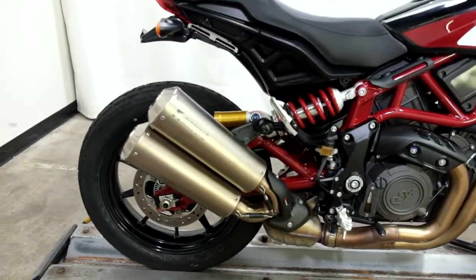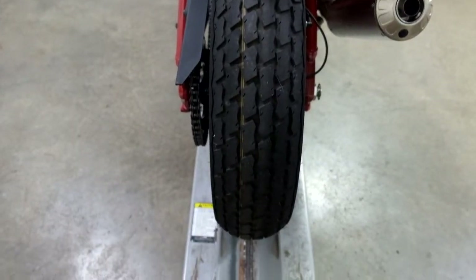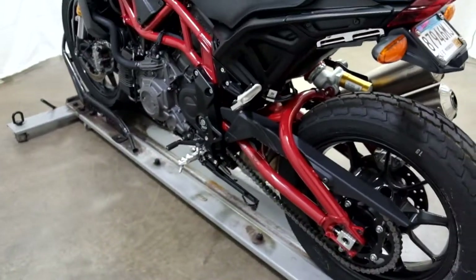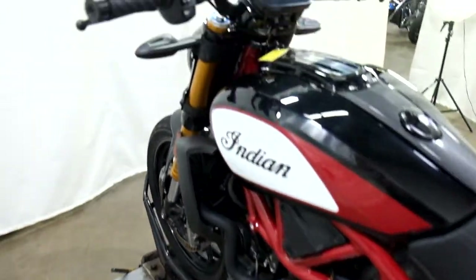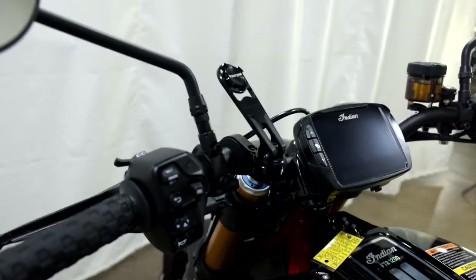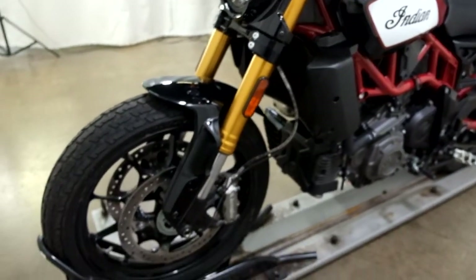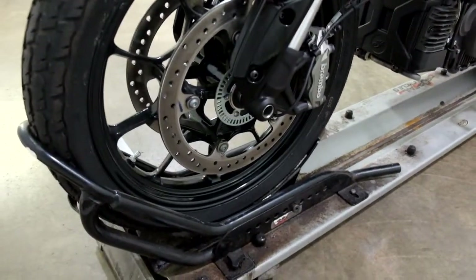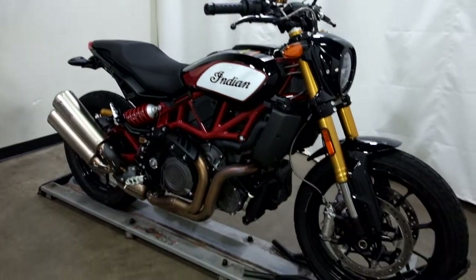It comes with an Akrapovic exhaust and a fender eliminator. As you can see by that back tire, there's still plenty of miles left on that. They also left a phone mount on it. This bike does have ABS on it as well.